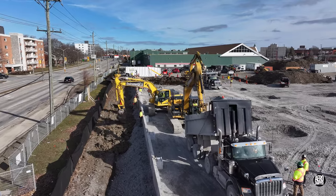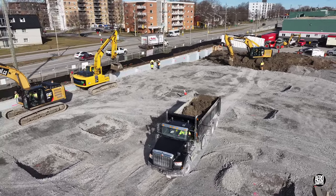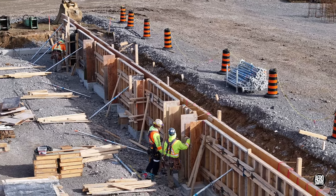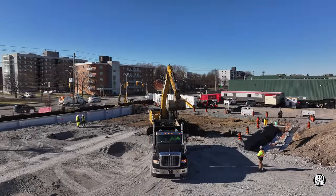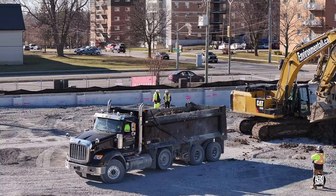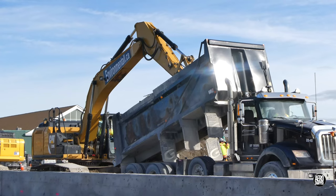Drawing on stocks already on site, work went very quickly. Form work on the east wall was making steady progress too. Late in the day, one source of topsoil on site was almost cleared. It's a quick turnaround for the two trucks involved, and the excavators are kept pretty busy too.